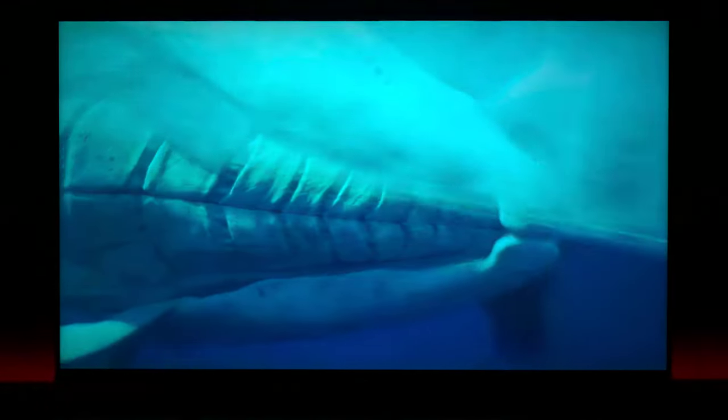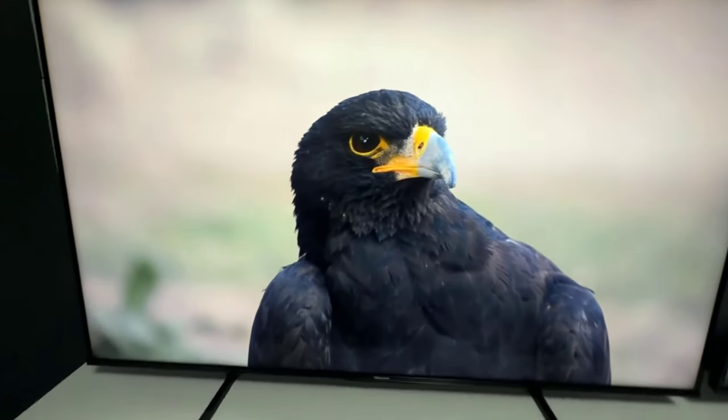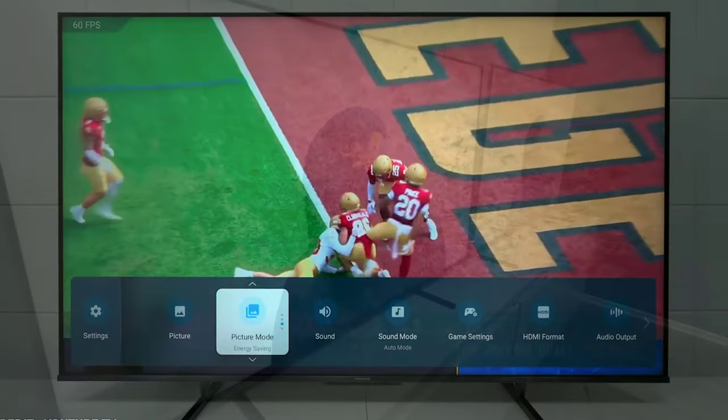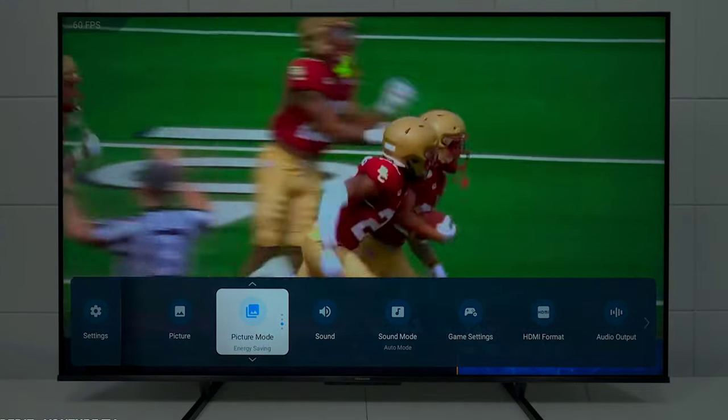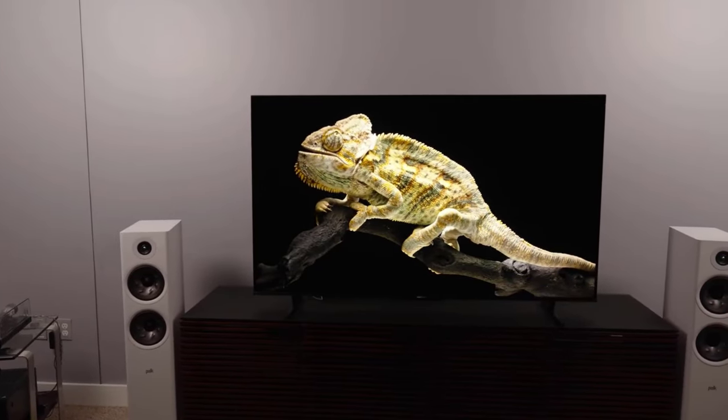The U8K comes with a next-gen digital TV tuner, the ATSC 3.0. This is like having a golden ticket to the world of broadcast television, usually reserved for those big spenders. So if you're a TV aficionado, this budget-friendly option is a no-brainer.